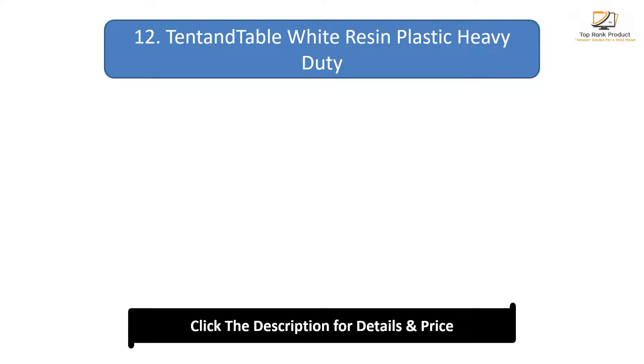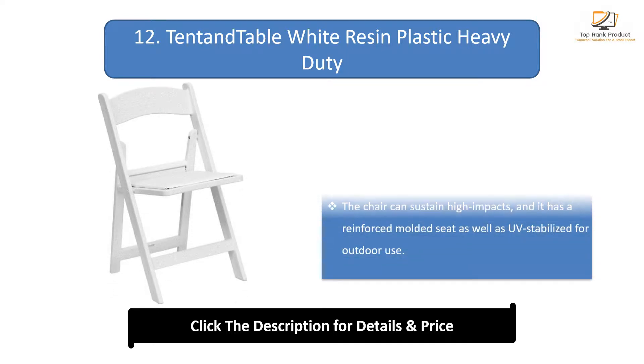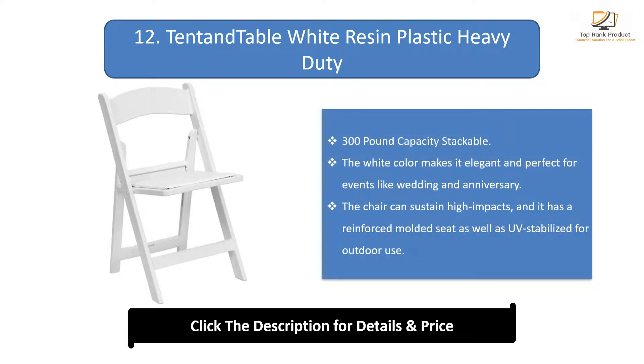Number 12: Tent and Table white resin plastic heavy-duty, 300lb capacity stackable. The white color makes it elegant and perfect for events like weddings and anniversaries. The chair can sustain high impacts, and it has a reinforced molded seat as well as UV-stabilized construction for outdoor use.